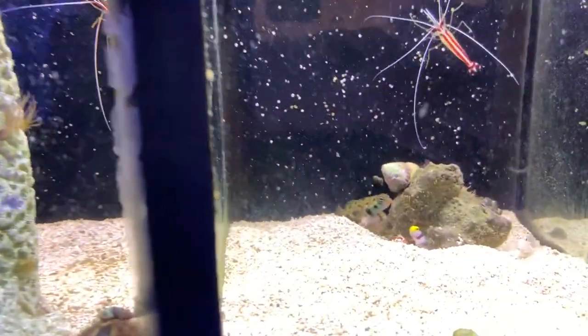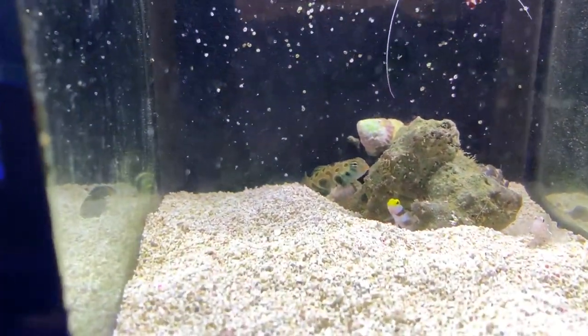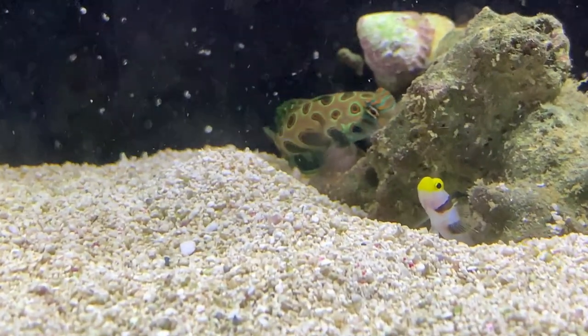Oh my god, there's a cute little tiny Yasha goby. And shrimp, and a mandarin. Wow.